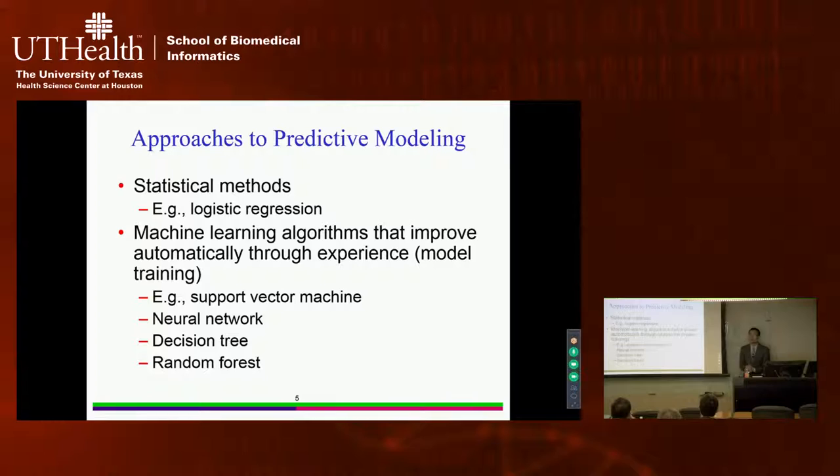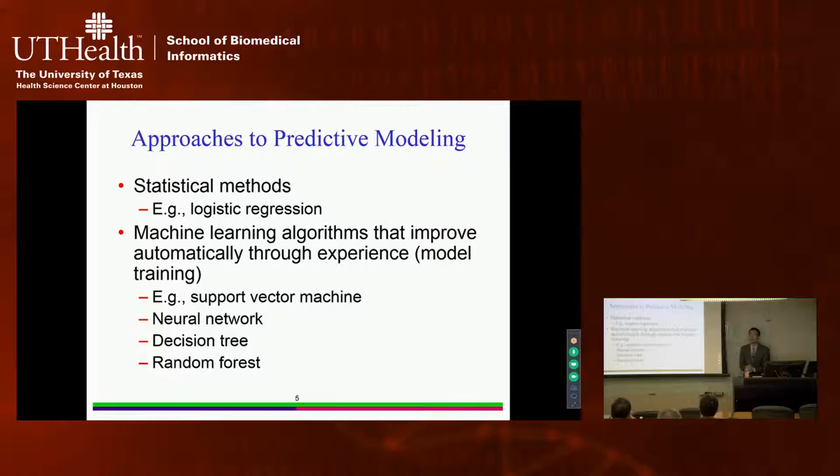There are different ways to do predictive modeling. One is called statistical predictive modeling, using methods such as logistic regression. The other method is machine learning, which is part of computer science. Machine learning uses computer algorithms that improve automatically through experience — a process called model training. Several commonly used algorithms include support vector machines, neural networks, decision trees, and random forests.